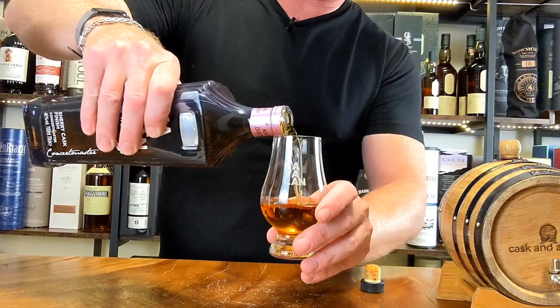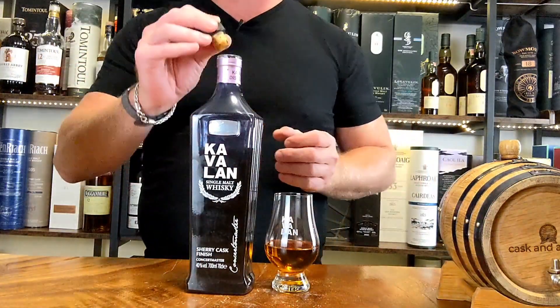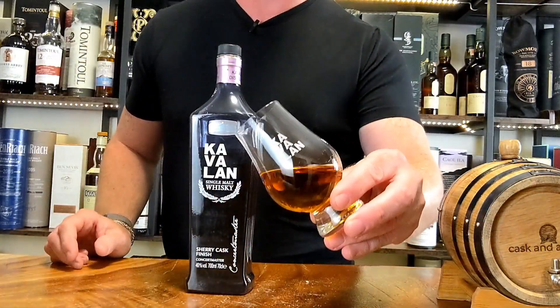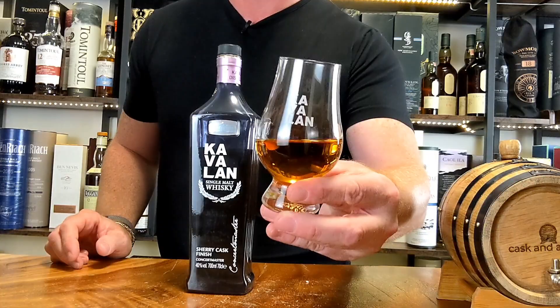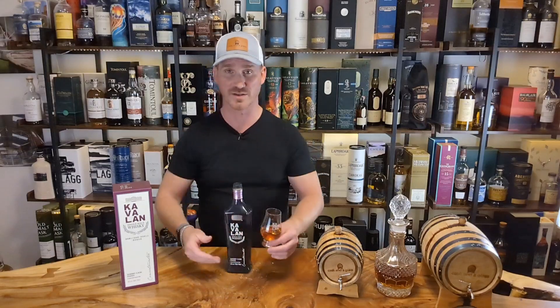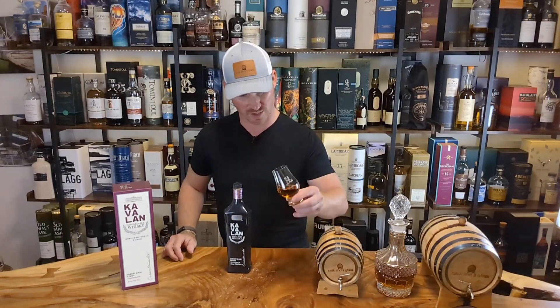As we always do, we're going to do a live tasting here and get you guys some details on it. Really nice, beautiful color on this one coming out of that sherry cask — just an awesome color. Everything that they do with Cavillan is unshell filtered, no color added, so that's its natural color.